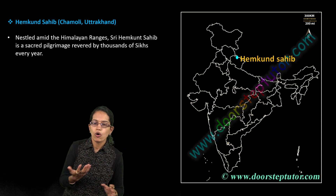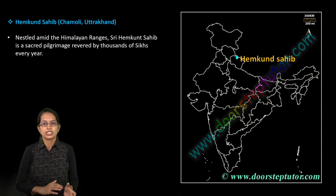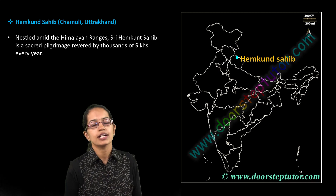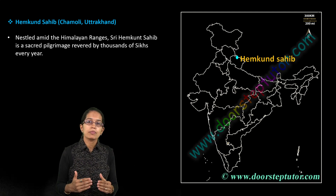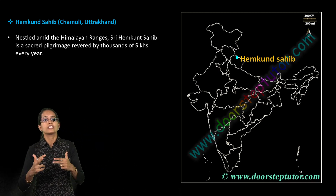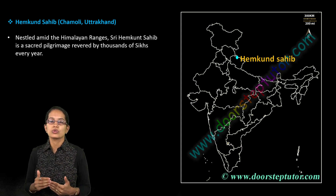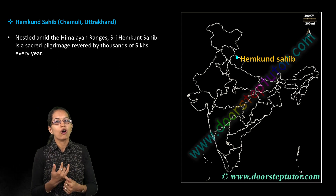Hemkund Sahib is located in Chamoli, Uttarakhand — a very important pilgrimage place for Sikhs. Those are some of the 20 important locations covered. In last year's paper, numerous questions were based on tourist locations, so we are trying to cover most of those locations.